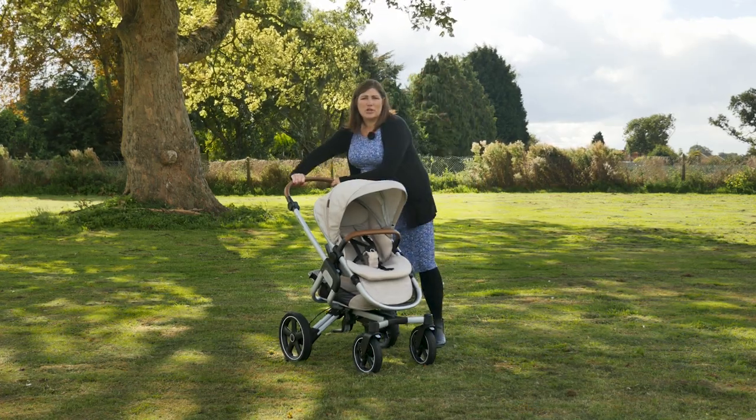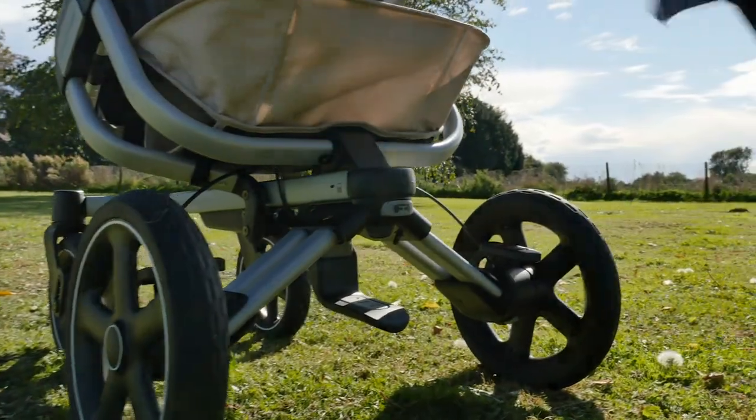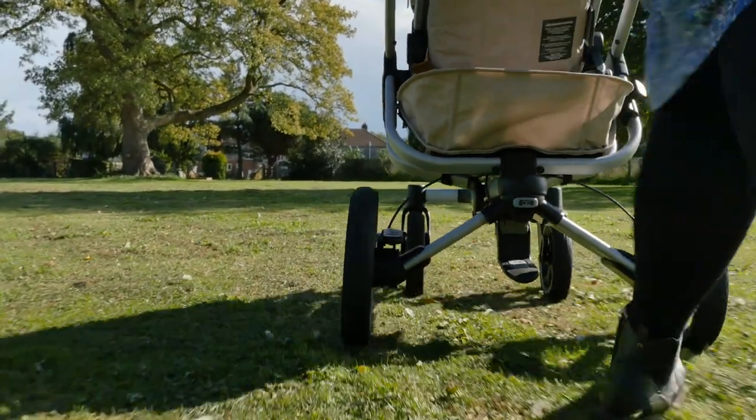The brake is simple to use and is operated by a pedal system. You've got a red brake on the right hand side to press down, and to take it off again you press the grey pedal on the left hand side.